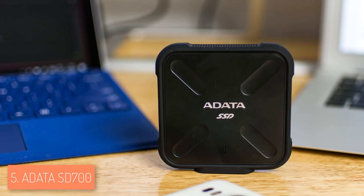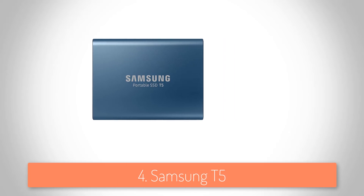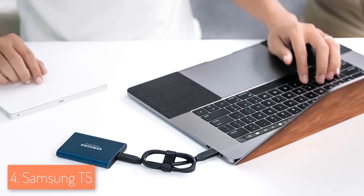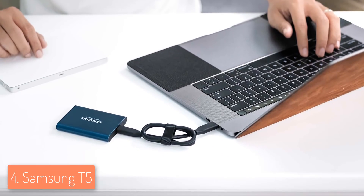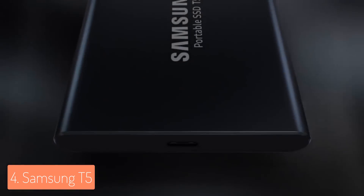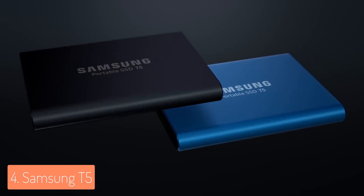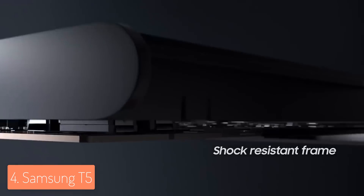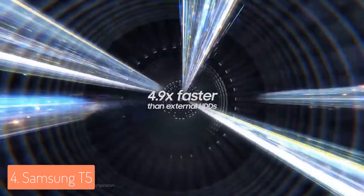At number 4 we have the Samsung T5, one of the most purchased SSDs in the market — continuously popular since its release. From a design perspective, the T5 comes in two colors, black and blue, each available in four storage sizes: 1TB, 2TB, 250GB, and 500GB. Keep in mind that each storage size varies in price, so more storage will cost more. We've highlighted the 500GB version as a middle-ground option.